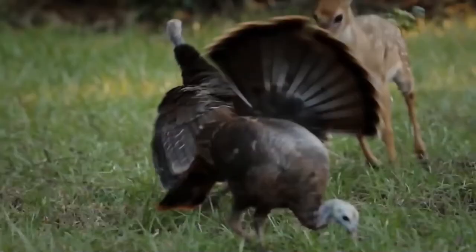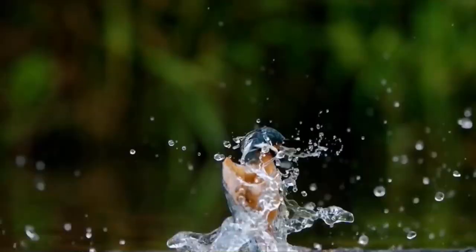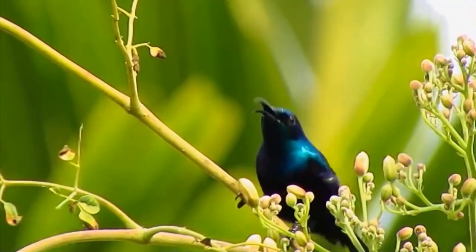Hello everyone. Our world is full of beautiful creatures, and we can see many amazing creatures, among which birds are some of nature's most beautiful creations. They amaze us with their rich diversity, and most of them are true embodiments of beauty. In this video you will learn about the most beautiful birds that live on our planet and where you can find these feathered birds.